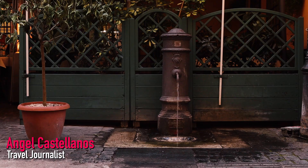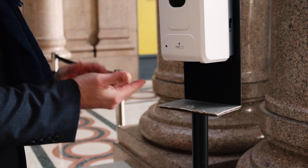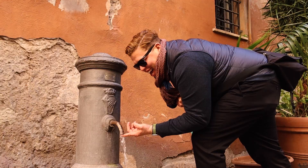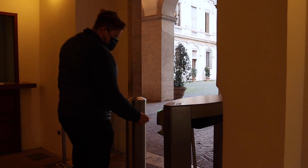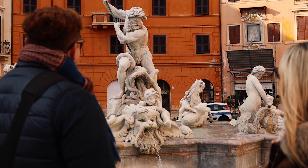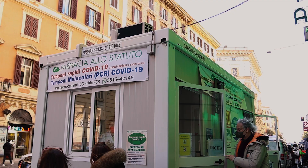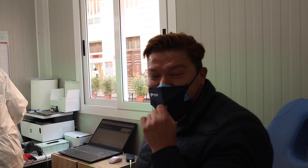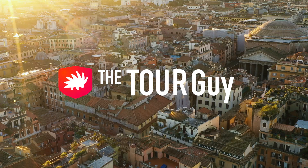Travel is back and a lot is changing quickly and for the better. Italy is fully open for business, and after my recent trip to Rome, we just had to update you on the changing landscape of travel rules and restrictions, because travel is becoming much easier these days. After this video, check out the links in the description below to our various blog articles on COVID and travel guidelines.